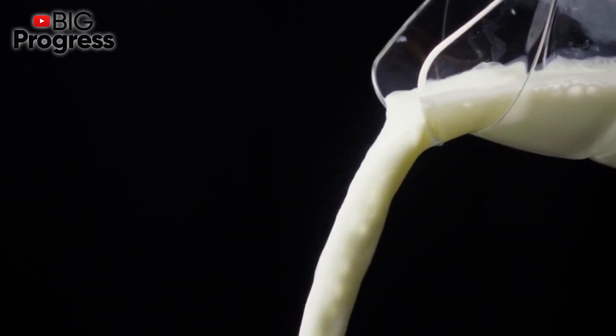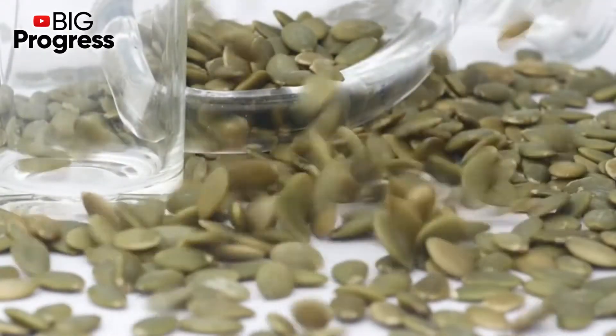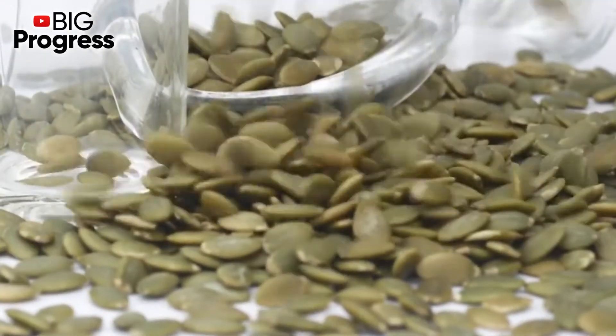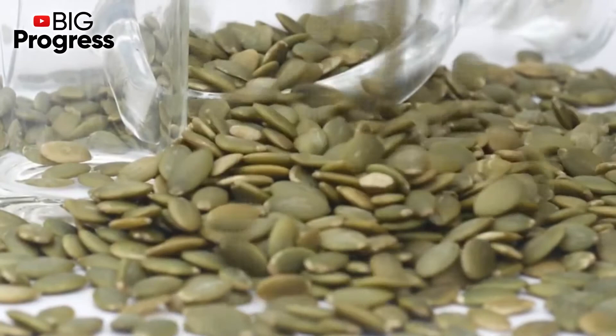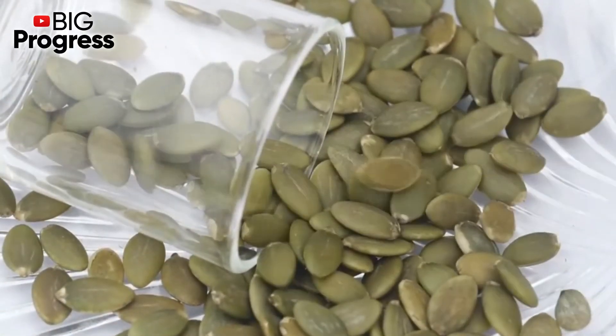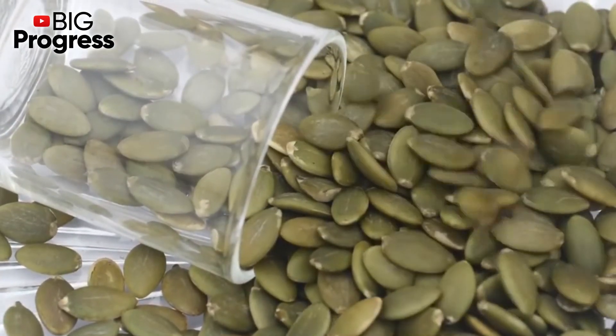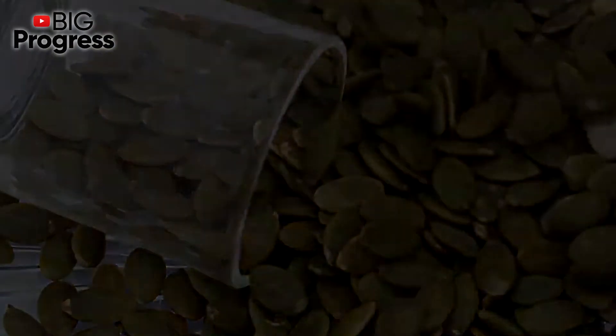To make such a healthy milk yourself at home, you need to soak pumpkin seeds in water overnight, or for 3-4 hours. Then put the seeds in a blender and pour water in the ratio of about 1 to 4. You need to grind the seeds thoroughly and then filter the resulting liquid. Take around 100-200 milliliters of the milk with different dishes and sweeteners per day.